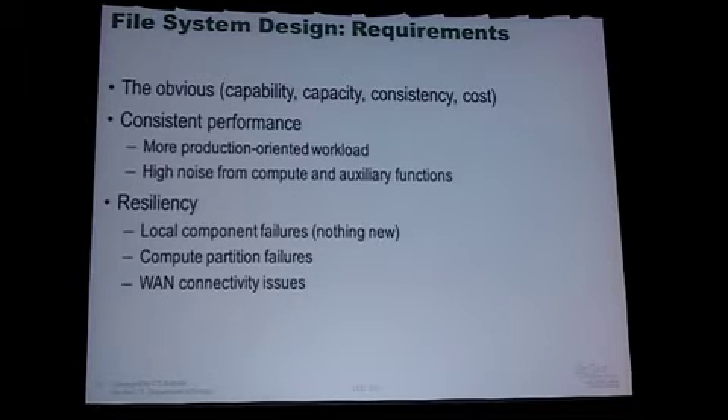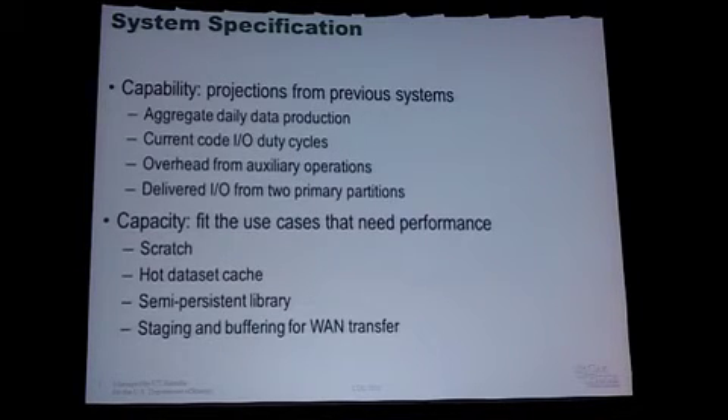You want some resiliency in your file system — I don't need to belabor that point here at LUG — but I'll talk at least a little bit about the issues we faced when we were considering reliability.